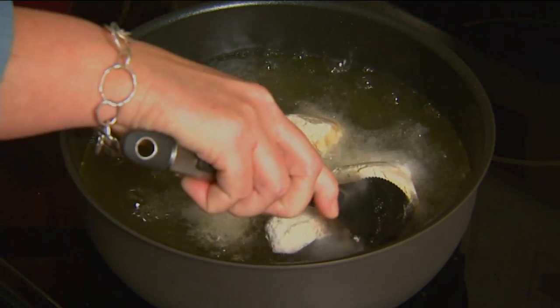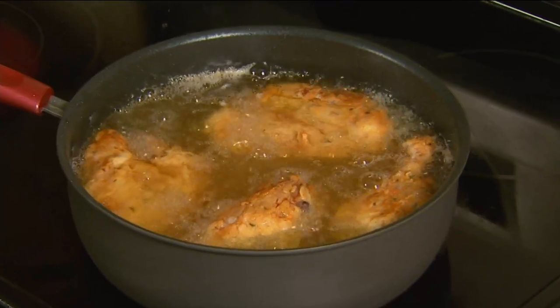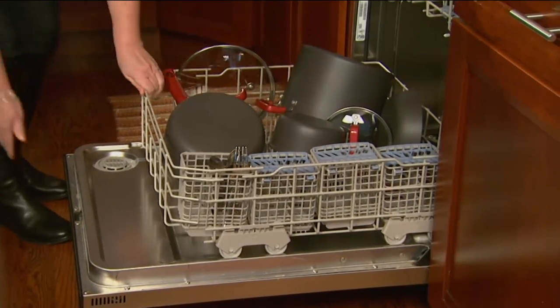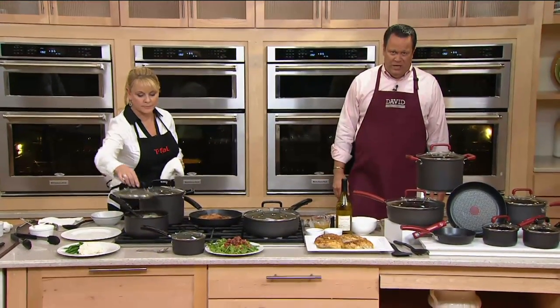This goes into the oven up to 350 degrees — both the lid and the pan go in the oven. It's all about big capacity, dishwasher safe, which we love, and of course a name that we know and trust.